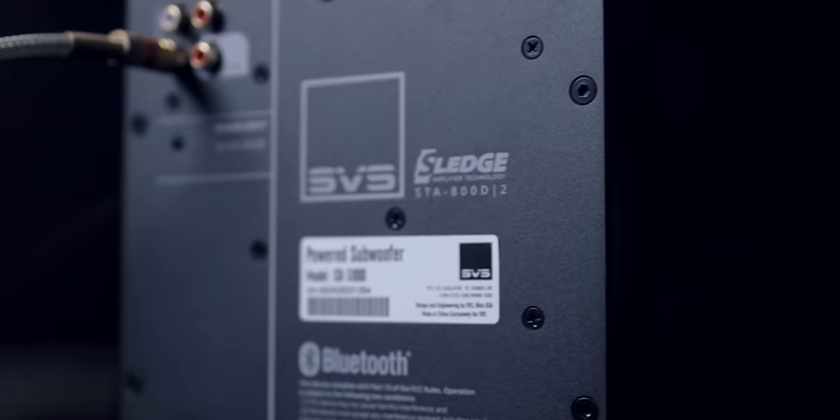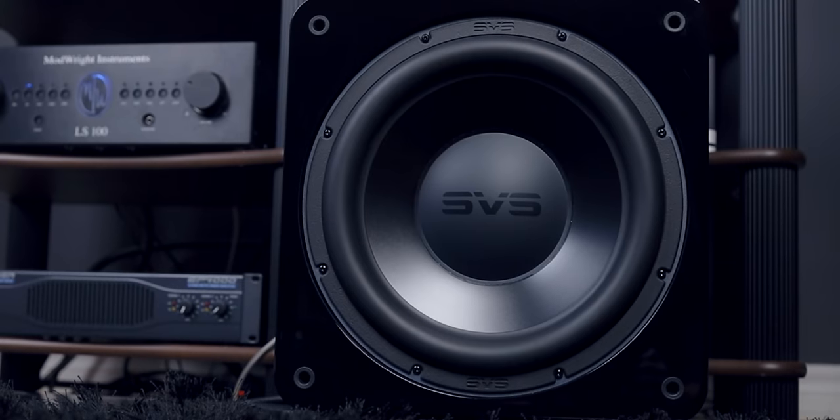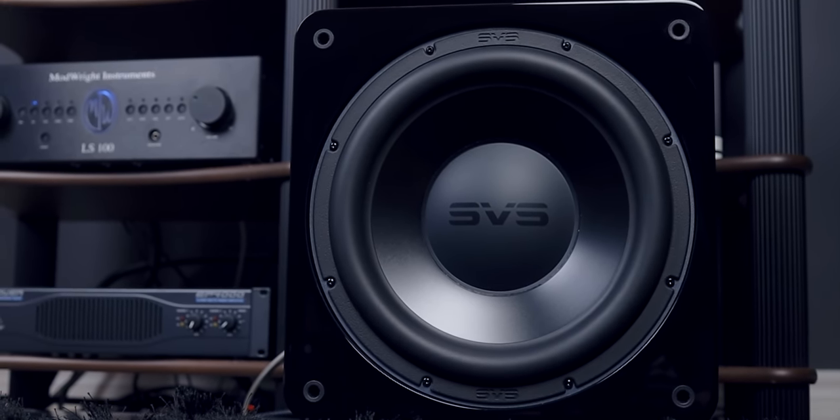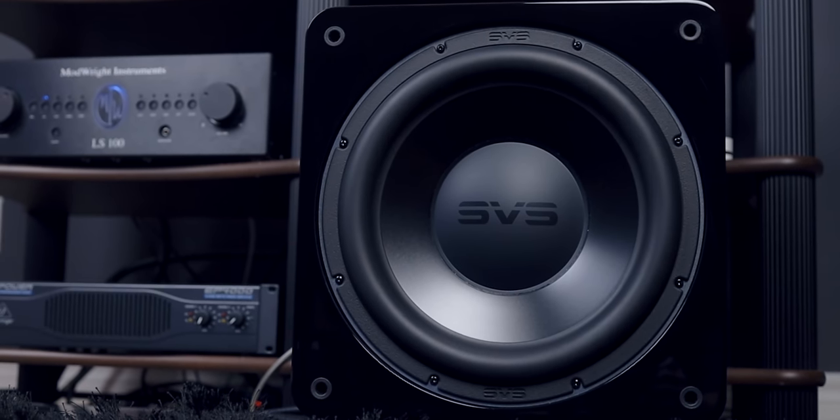The SVS SB3000 is a sealed enclosure design, which is preferred by some audiophiles for being a more musical enclosure. It's a powered subwoofer with 800 watts, powered by their Sledge amplifier, capable of a peak power of up to 2,500 watts. That makes it a very competent and powerful amplifier, and that level of power is necessary for a sealed enclosure, especially for home theater purposes.